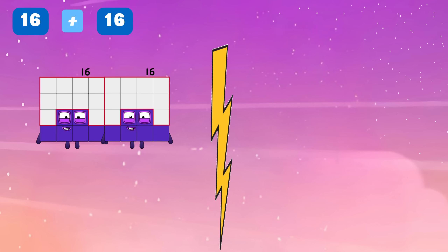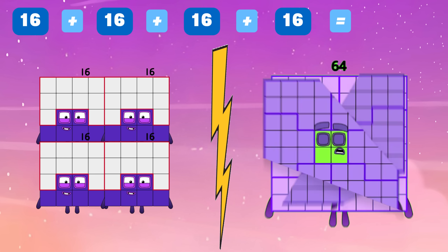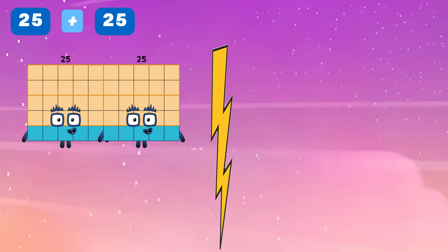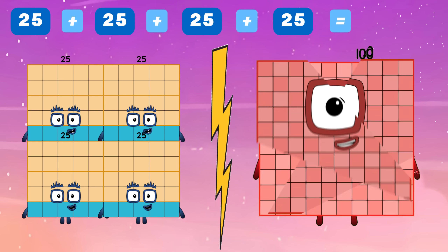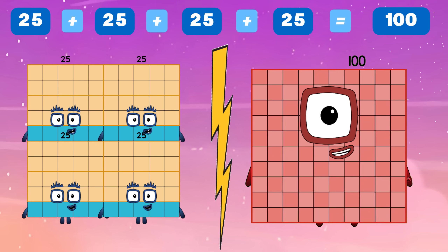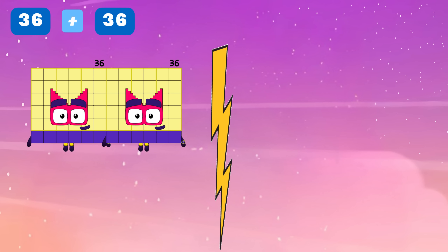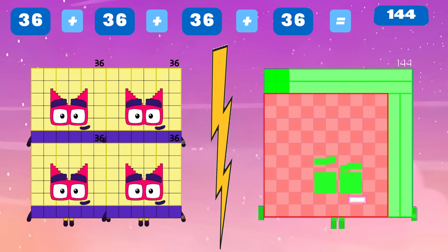Sixteen plus sixteen plus sixteen plus sixteen is equals to sixty-four. Twenty-five plus twenty-five plus twenty-five plus twenty-five is equals to one hundred. Thirty-six plus thirty-six plus thirty-six plus thirty-six is equals to one hundred and forty-four.